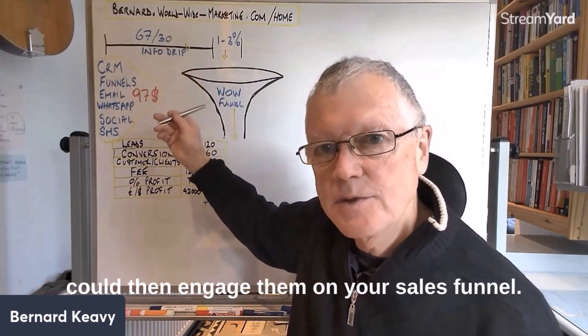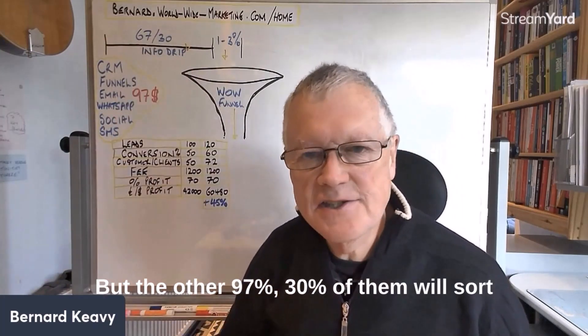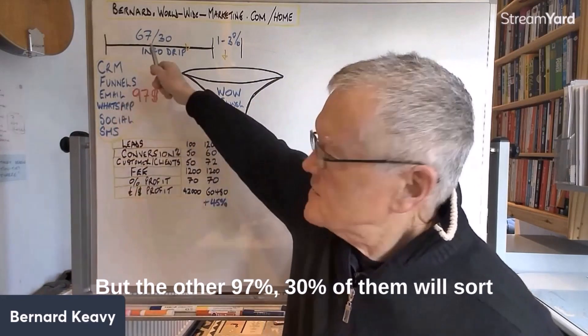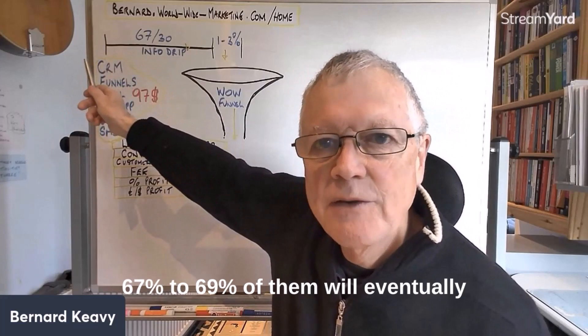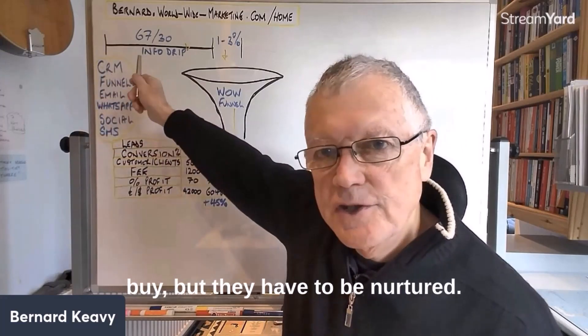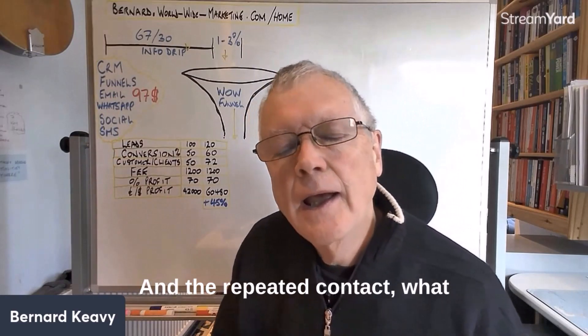That means you can engage that one to three percent on your sales funnel. But of the other 97 percent, about 30 percent will drop out along the way and won't buy, while 67 to 69 percent will eventually buy — but they need to be nurtured.